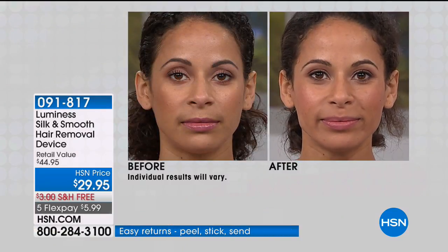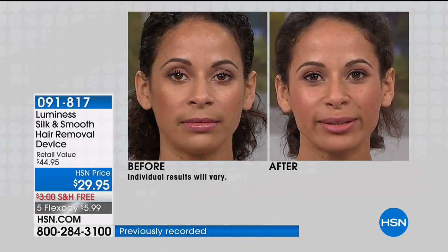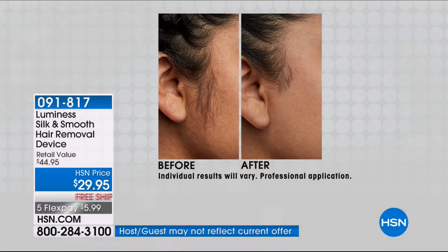Think of all the things that we have done traditionally to remove hair — blade shaving that leaves stubble, threading, or waxing. This is the easiest way to remove unwanted hair, and it's sonic. Don't be fooled by imitators in your local drugstores or other beauty stores — they don't have sonic. That's number one.